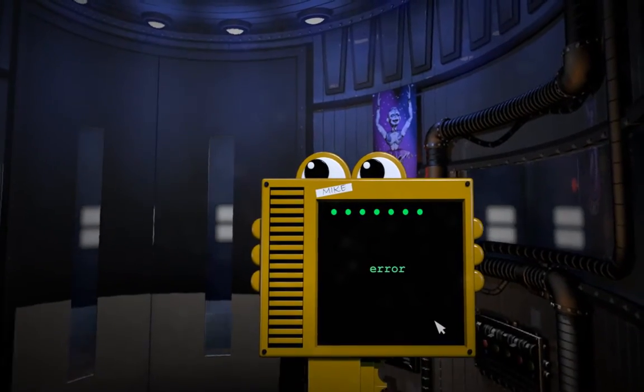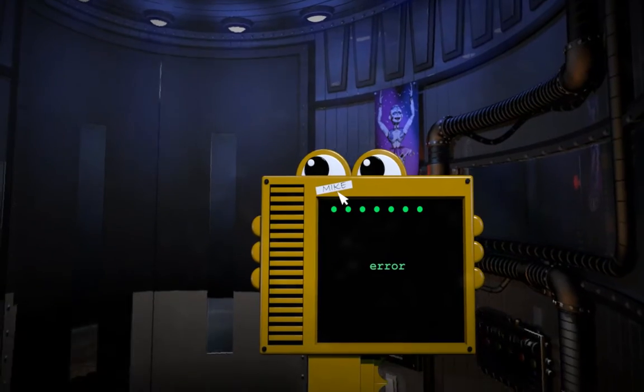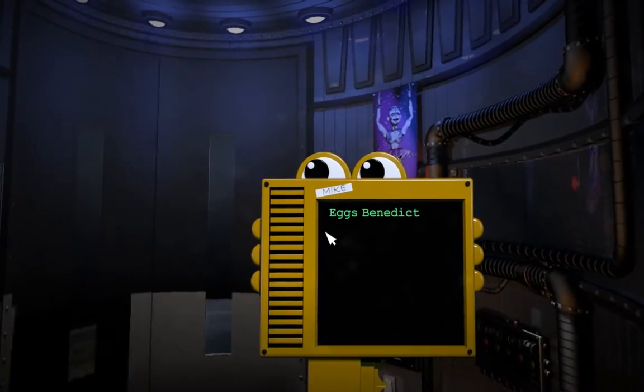It seems that you had some trouble with the keypad. I see what you are trying to type, and I will auto-correct it for you. One moment. Welcome, Eggs Benedict.